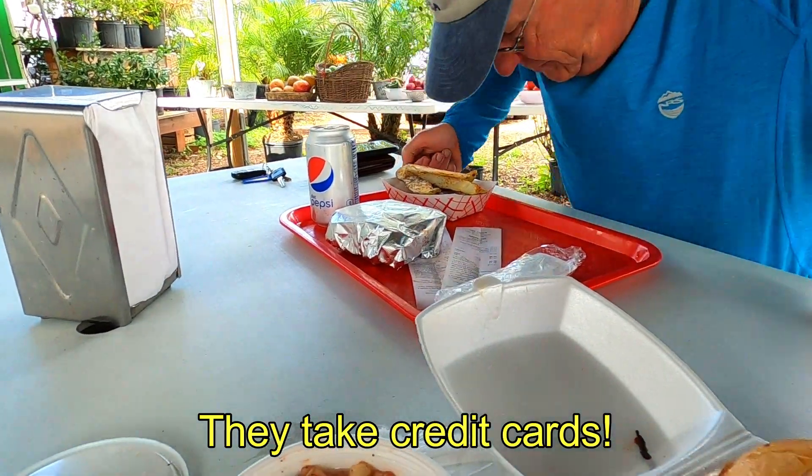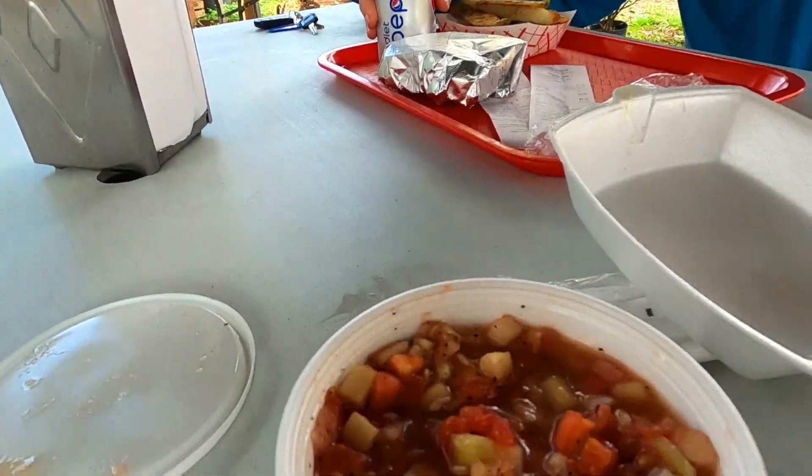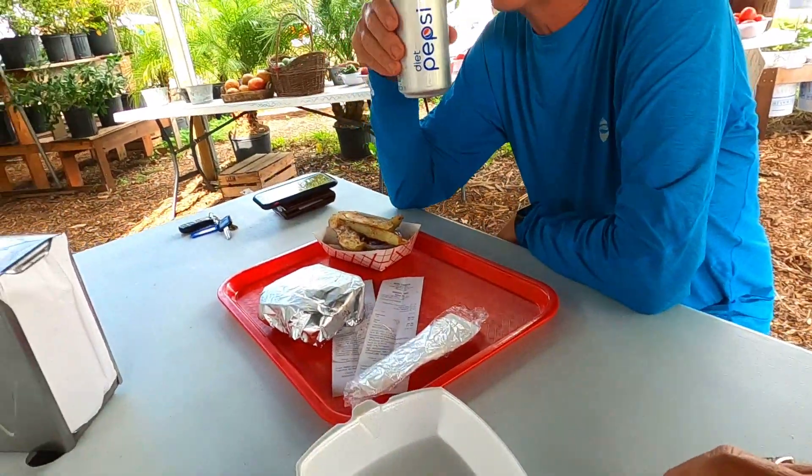I got the Little Deb's special with cucumber salad. What did you get, Walt?